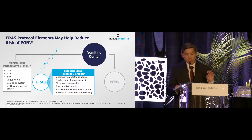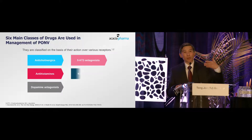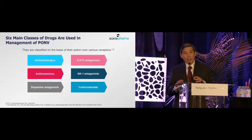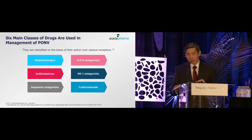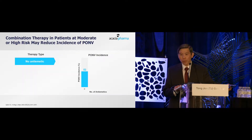All these things reduce the incidence of PONV. And there are classes of drugs, as shown earlier, that act on these receptors, which have been shown to be effective in managing post-op nausea and vomiting.